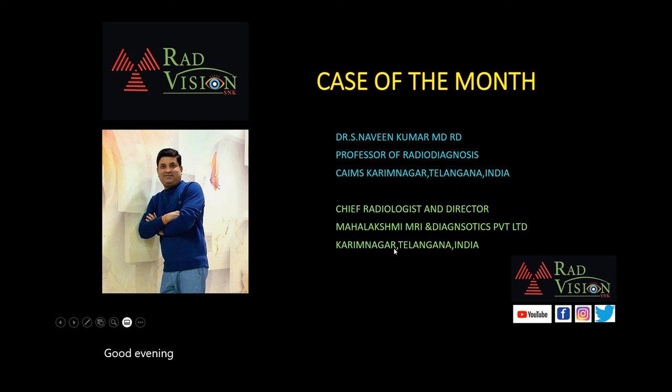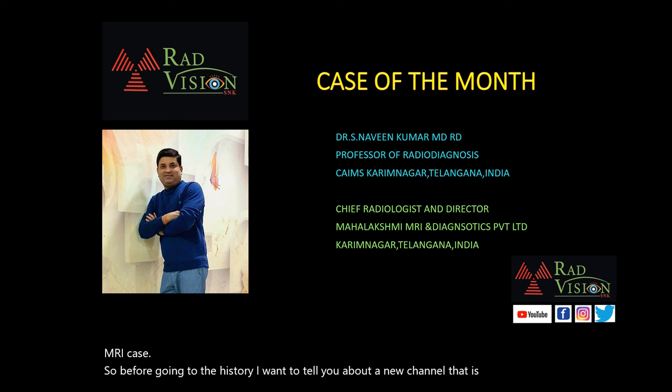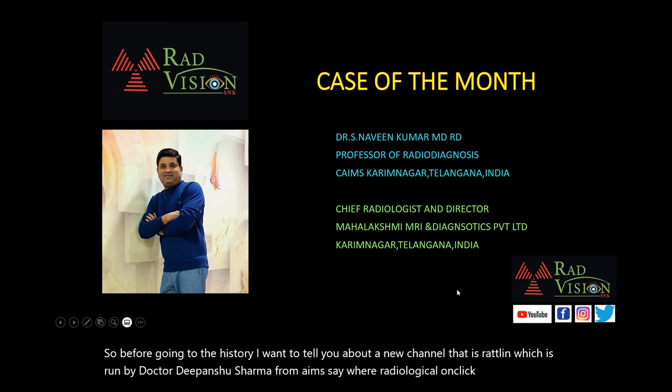Good evening all, welcome to the interesting case of the month. We will see an interesting fetal MRI case. Before going to the history, I want to tell you about a new channel called Radclin, run by Dr. Deepanshu Sharma from AIIMS, where radiological and clinical correlation of cases are done. I will provide the link in the description — please do subscribe to his channel.